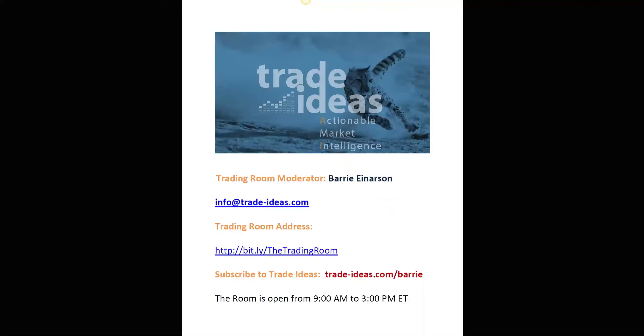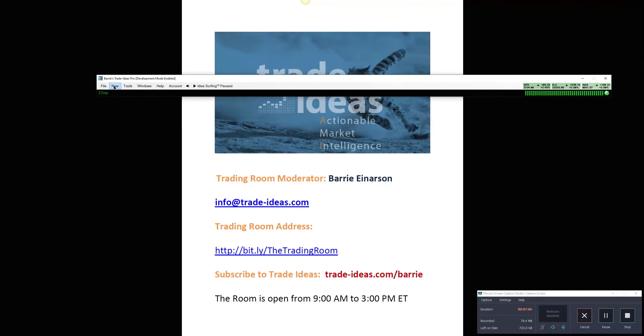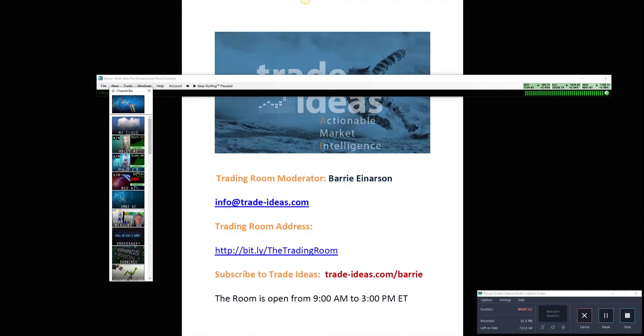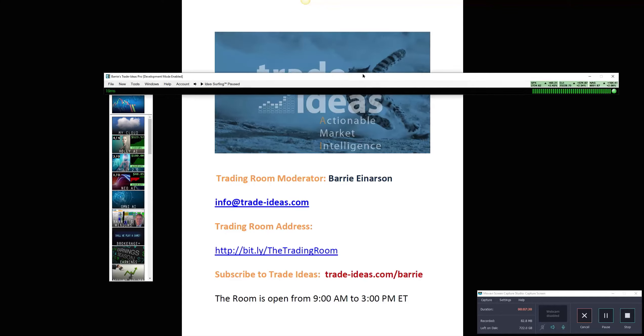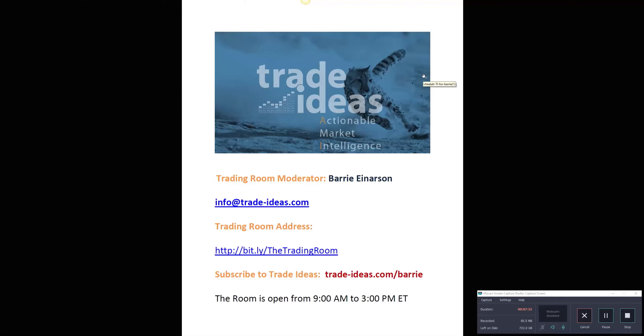If you want to follow my watch list all day from the toolbar, just click on the Channel Bar — there are my windows. Remember, everything in a channel is a layout. Make sure you save your layout to the cloud before you do that, because if you don't, it will replace your current layout. But if you've saved it to the cloud, you still have it.